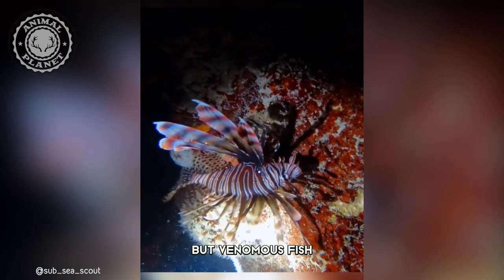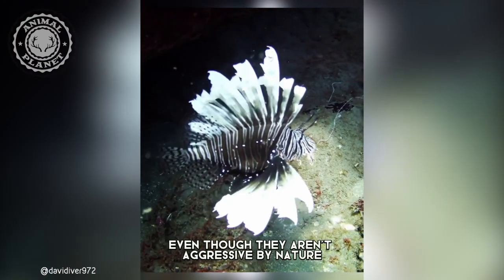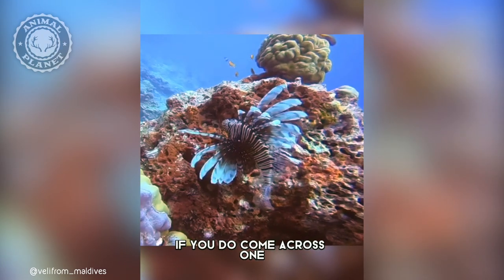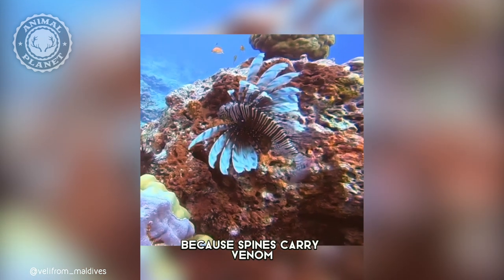Lionfish are beautiful, but venomous fish. They can cause deadly stings to humans, even though they aren't aggressive by nature. If you do come across one, remember that you should avoid touching them, because their spines carry venom.